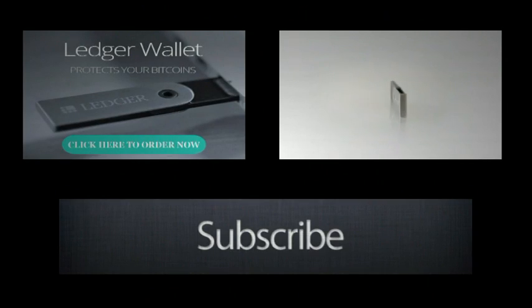Ledger Wallet Nano is a smart card-based hardware wallet, protecting your Bitcoins against all kinds of malwares and viruses.